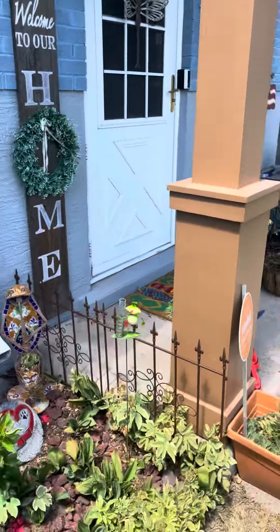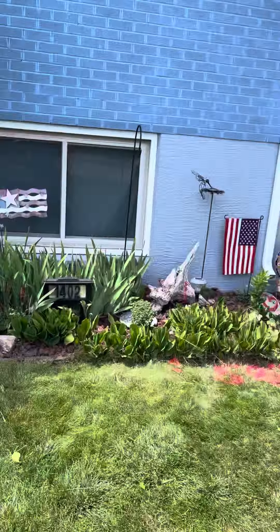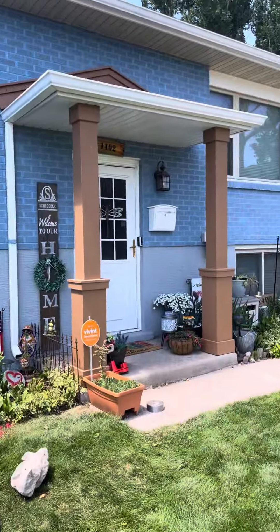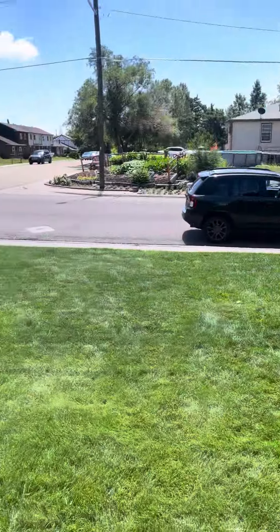Couldn't get good access — the door's locked. There's the front of the house. If you're looking at it, my mark's right there. Side of the house.